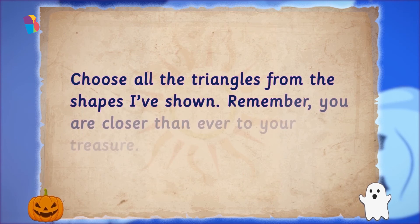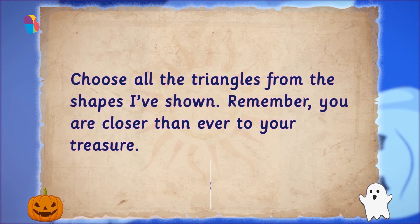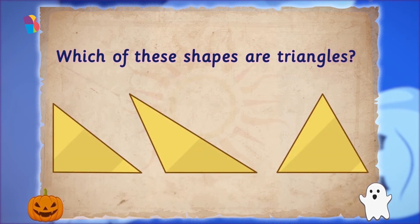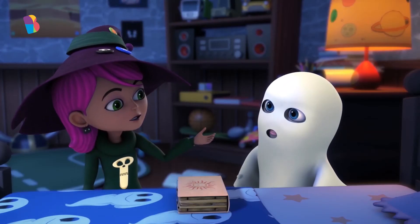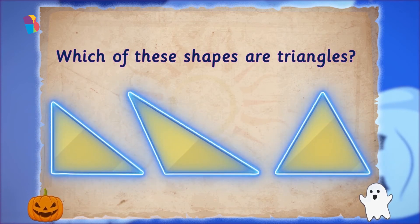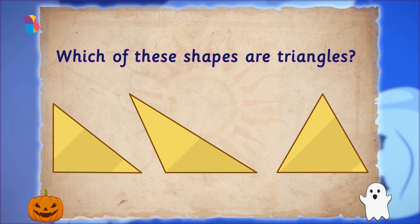Now the book asked the final riddle: "Choose all the triangles from the shapes I've shown. Remember, you are closer than ever to your treasure." Which of these shapes are triangles? Something's not right — all these shapes have three corners and three sides. So all of them are triangles. They got the final riddle right. All these shapes are triangles.